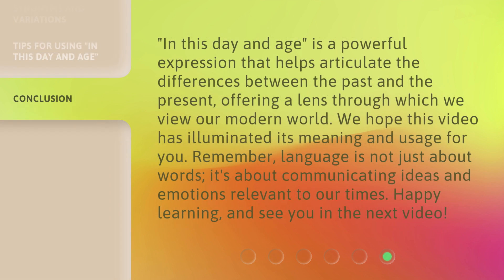'In This Day and Age' is a powerful expression that helps articulate the differences between the past and the present, offering a lens through which we view our modern world. We hope this video has illuminated its meaning and usage for you. Remember, language is not just about words — it's about communicating ideas and emotions relevant to our times. Happy learning, and see you in the next video.